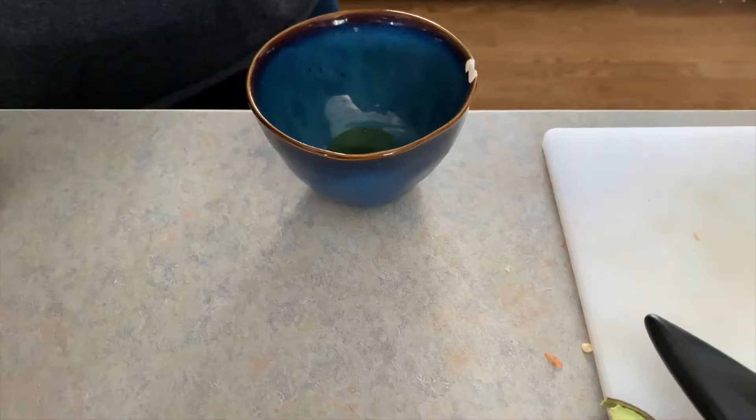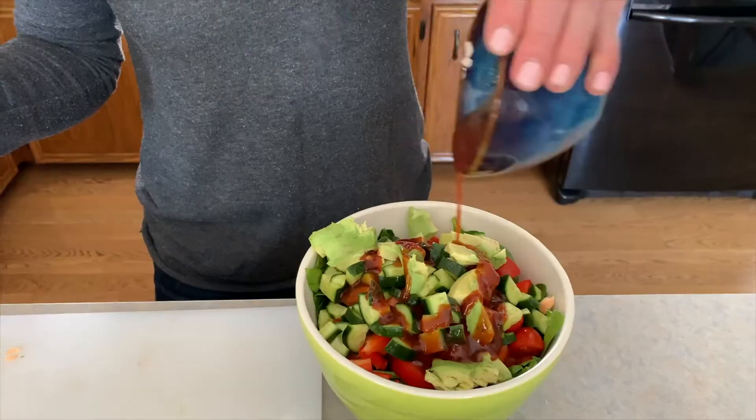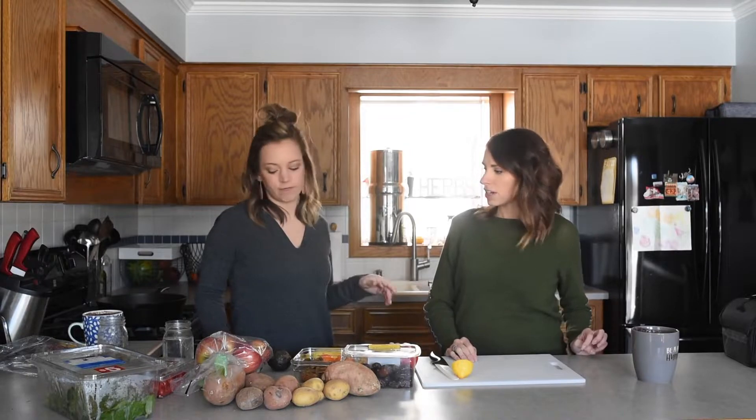So that's a good, easy lunch idea. You could also do a baked potato topped with some sort of vegetable, or a baked sweet potato with salsa on it — so easy. Or like black beans or other veggies. Super easy.